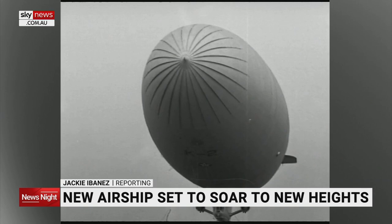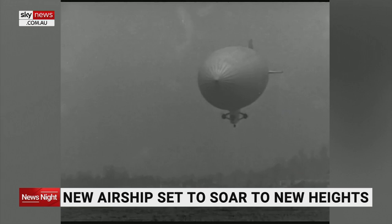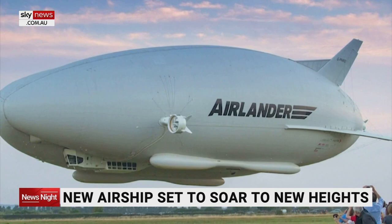British-based aviation company Hybrid Air Vehicles is taking inspiration from old-school airships and elevating them to new heights with the Airlander. It's designed to deliver 10 tons of freight, 100 passengers, and take them to places at only 10% of the emissions of other aircraft.